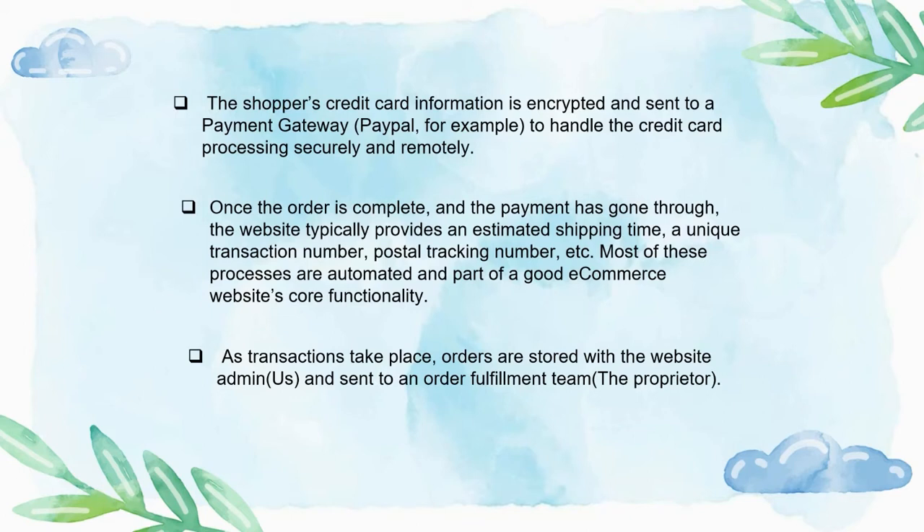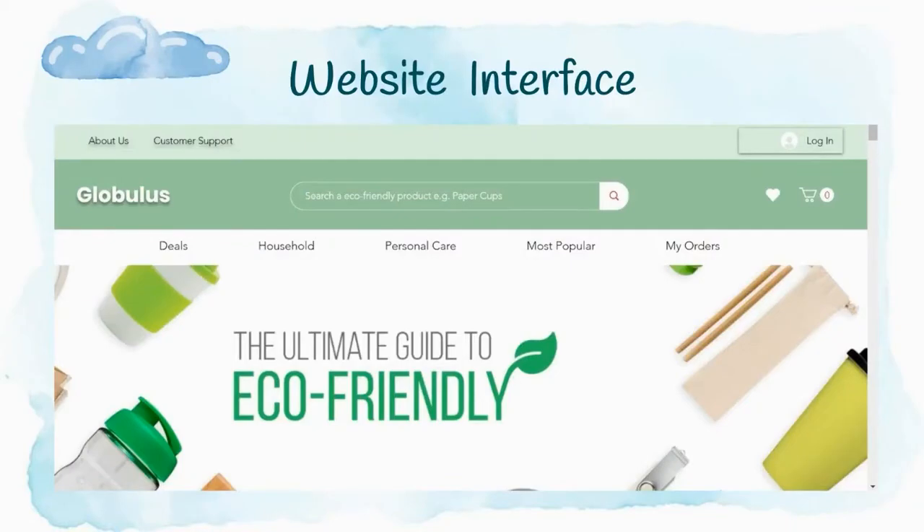As orders come to us with a notification, we forward them to the seller. The proceedings are handled by the seller, and once we receive the product, we deliver it directly to the customer. Now, as you can see on screen, this is the interface of our website. Let's move on to see the website in action.